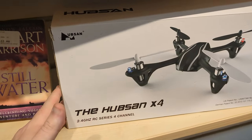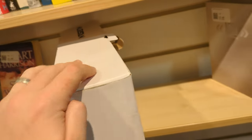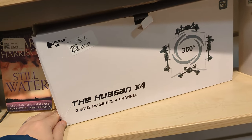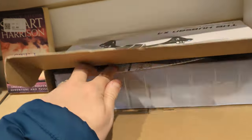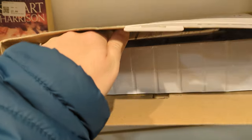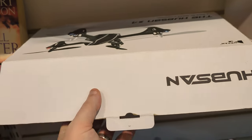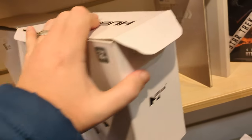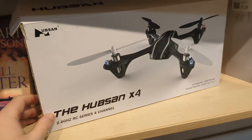Something slightly different here — not something I know a lot about. This is the Hubsan X4, a little quadcopter drone. I don't know a lot about drones, so I don't know if this is good or not. But when I opened it up more fully, a lot needed to be done to it — looked like a project someone had started and then got bored of and donated. So even though I'm kind of interested in getting a little drone, it's not going to be this one.